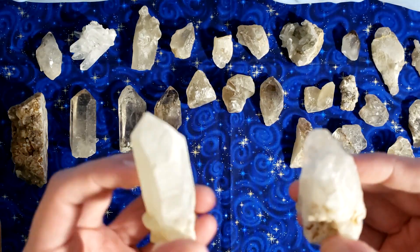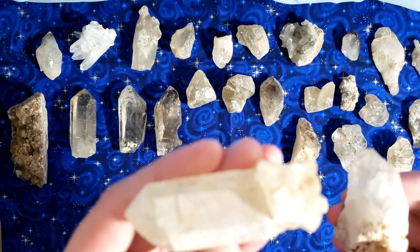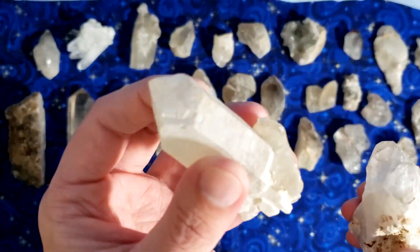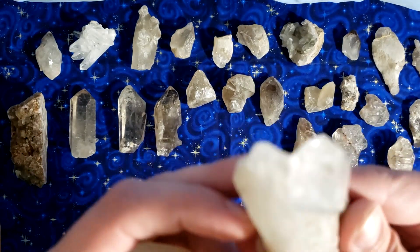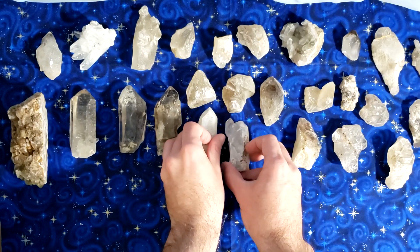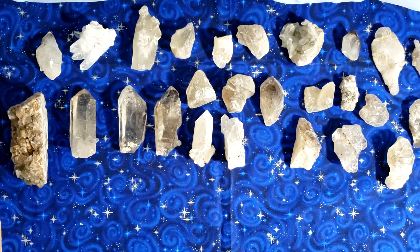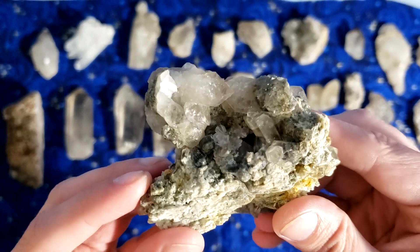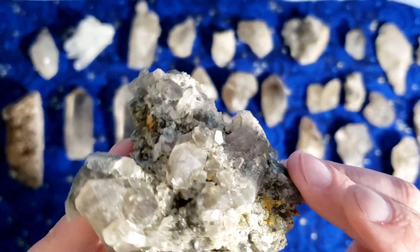Oh yeah, more elestial crystals — look at these bad boys. Elestial crystals are fantastic for raising your vibration and meditating with; they just have such a high vibe energy. More elestials — look at that one, it's a cluster. That's for sure.